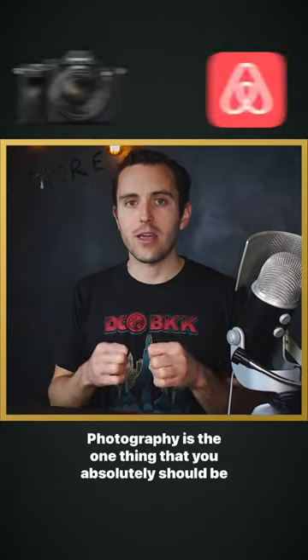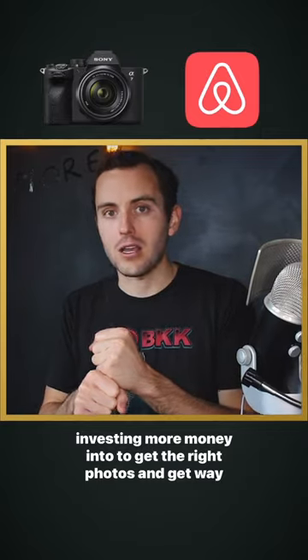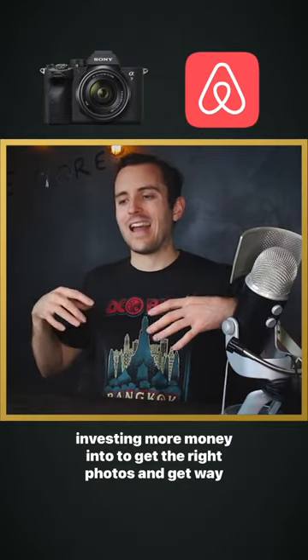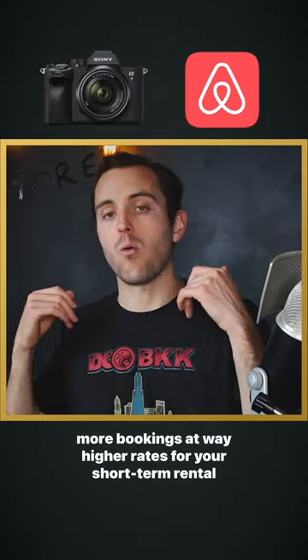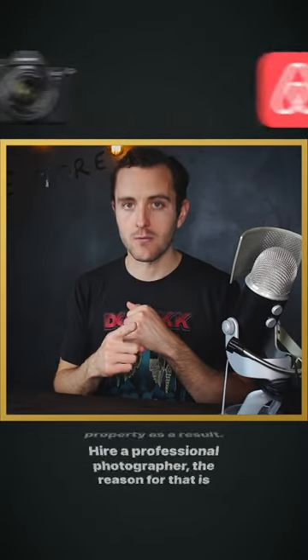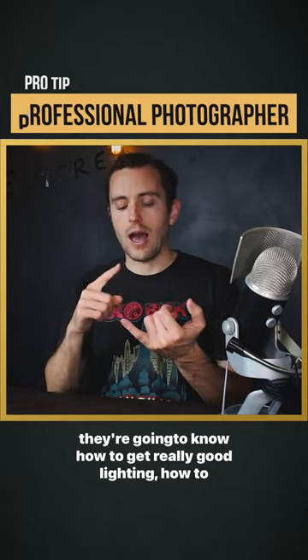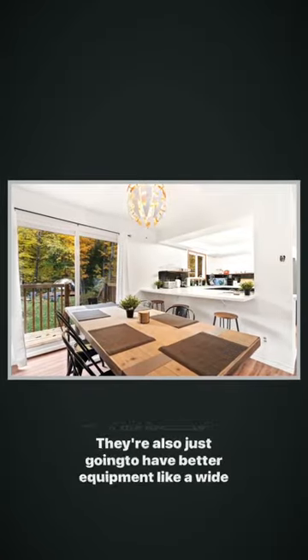Photography is the one thing that you absolutely should be investing more money into to get the right photos and get way more bookings at way higher rates for your short-term rental property as a result. Hire a professional photographer. The reason for that is they're going to know how to get really good lighting and how to get really good angles on the property.